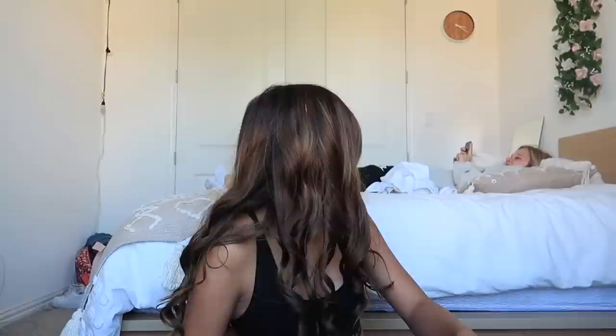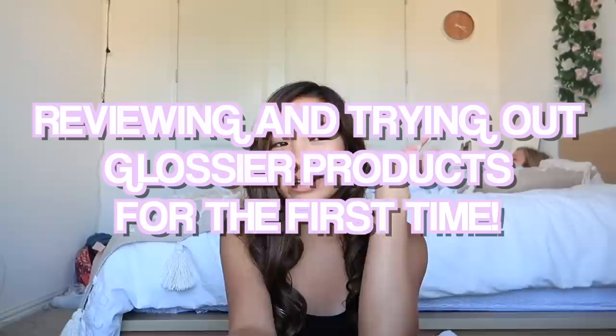Hey guys, welcome back to my channel. If you're new here, my name is Caroline and you should totally subscribe and join the fam. For today's video I'm so excited to be showing you guys Glossier products.